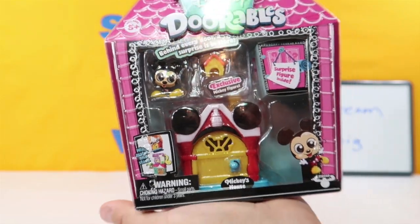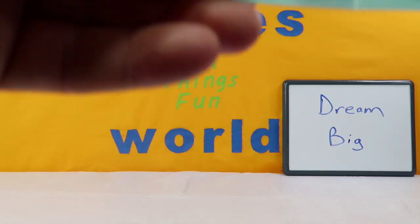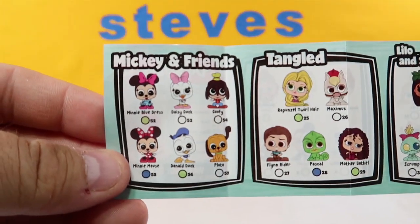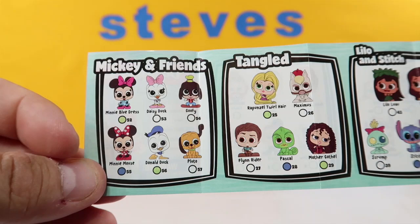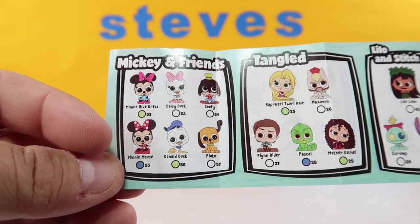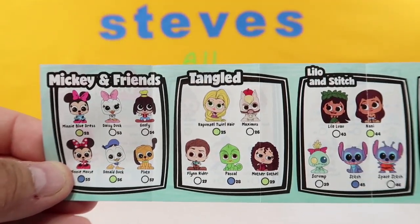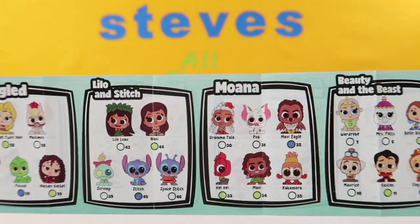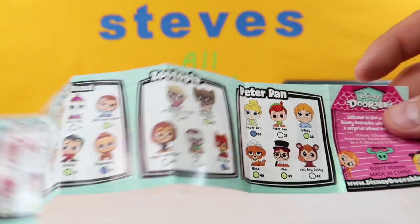Let's get this thing open and we will see what we got. With every Disney Doorables you get the checklist - there are over 78 I think to collect. We have Mickey and Friends, and again we have a different Mickey. Mickey's not even in there - we have a Mickey that would not be on this checklist anyways. We have Mickey and Friends, Tangled, Lilo and Stitch, Moana, Beauty and the Beast, Zootopia, Peter Pan.